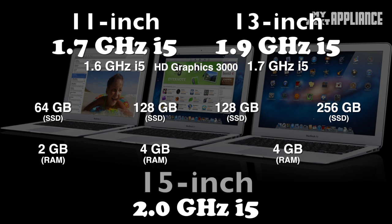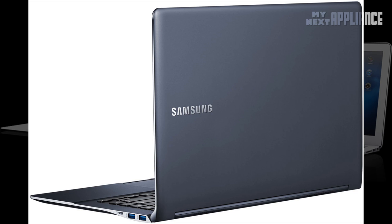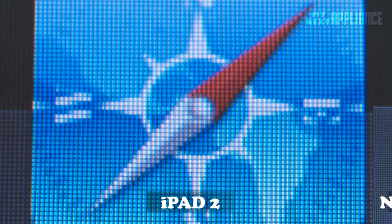The new processors will be 1.7 GHz in the 11-inch, 1.9 GHz in the 13-inch, and 2.0 GHz in a brand new 15-inch model. At CES 2012, Intel PC client chief Moolie Eden revealed that of the 75-plus ultrabooks launching soon, 50 will have 14 and 15-inch displays. Samsung already has a 15-inch model on its website, and demand is growing for 14-inch ultrabooks in Asia. A 15-inch MacBook Air would be a good response to this growing trend.